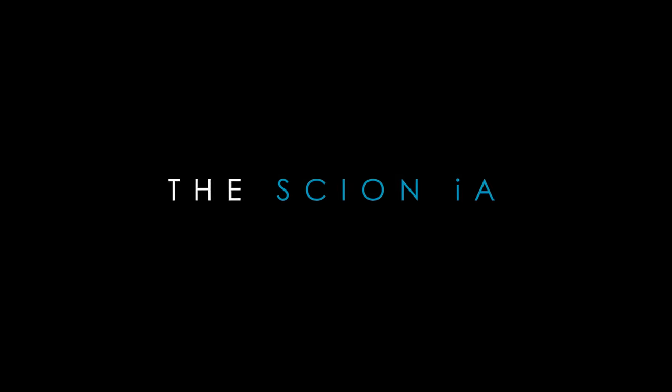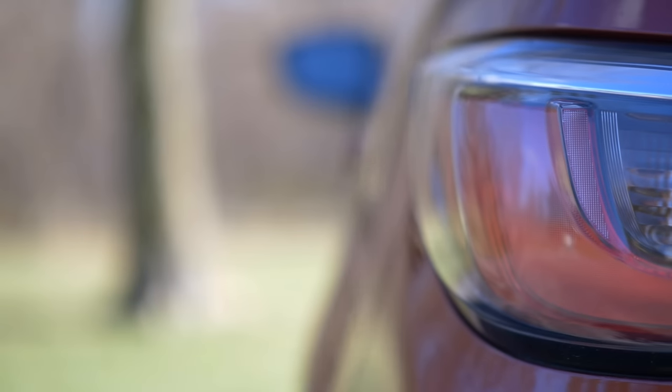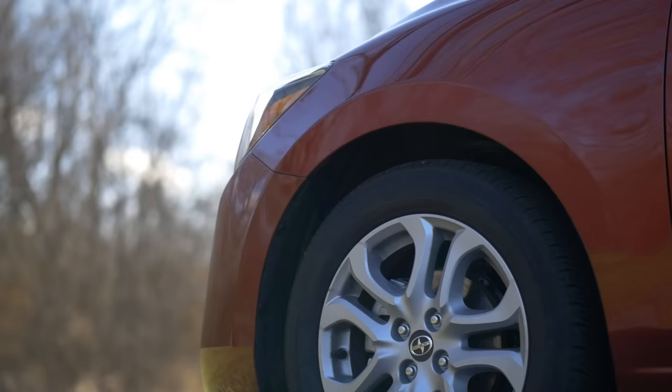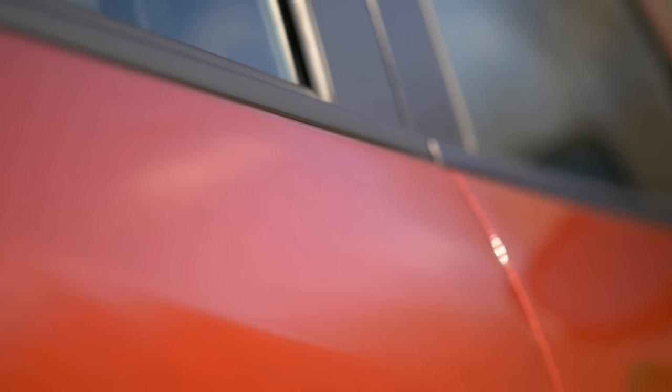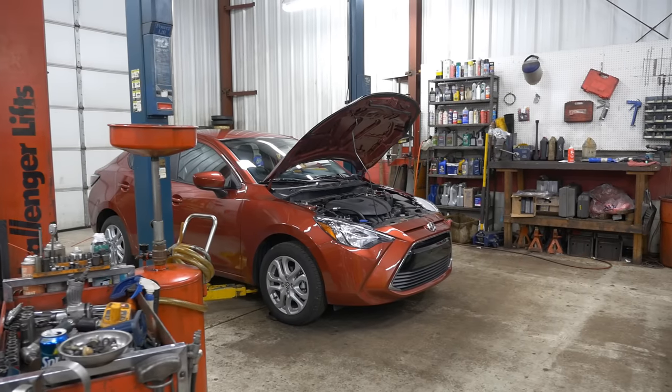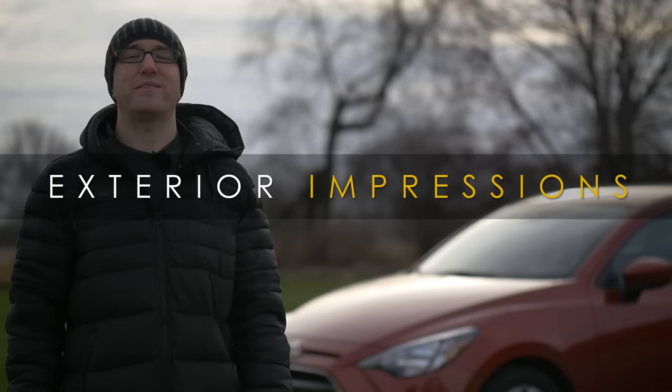Whatever you thought you knew about the Scion brand is about to get a lot more confusing with this car. When my Scion/Toyota/Lexus rep contacted me to say they were hosting a launch event for the iA and iM in Michigan, I wondered if it was worth going all the way there for a Scion. But then I thought: this brand has kind of been all over the place — quirky, experimental, a youth brand. So I said, why not? Let's go. I like cars. I went to check it out, and this was the gem I brought back.